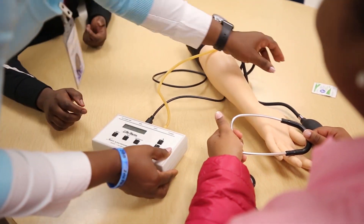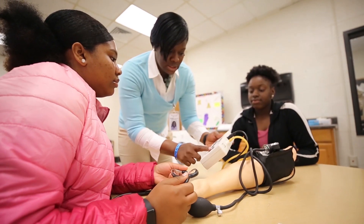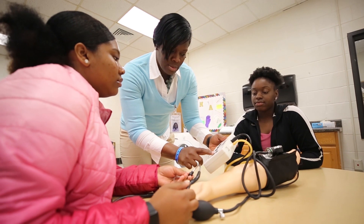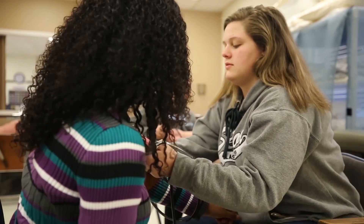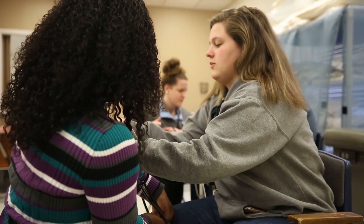Being here I can get the certification that would take me longer if I was in college. Since I'm in high school, I'm getting the degree or the certification quicker than I would if I was just in a regular class at my home school.